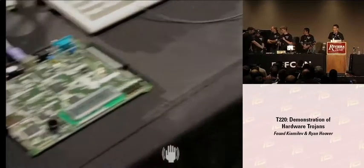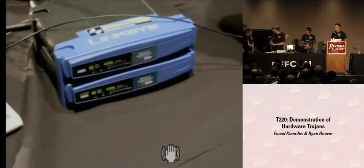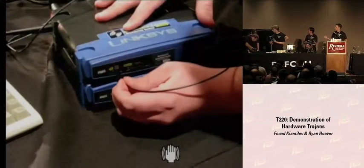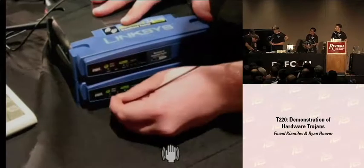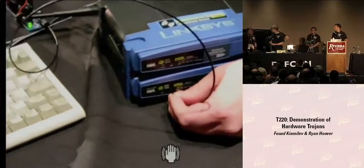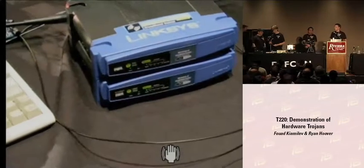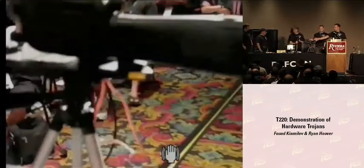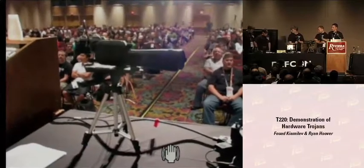We have a Linksys WRT-54GL router over here, and we've done the same thing to the firmware on the Linksys. Steve runs the sensor over the first Linksys, which is not Trojaned — you hear nothing because they're all solidly lit. The one below it has a Trojan on it, looks exactly the same, but it's actually transmitting Morse code. We're also playing around with being able to spot signals like that from far away using our spying scope, which will be at the Harbor Hacking Village for you to check out.